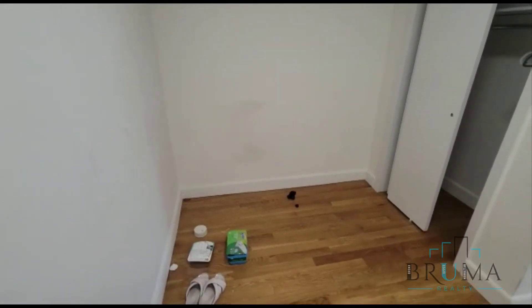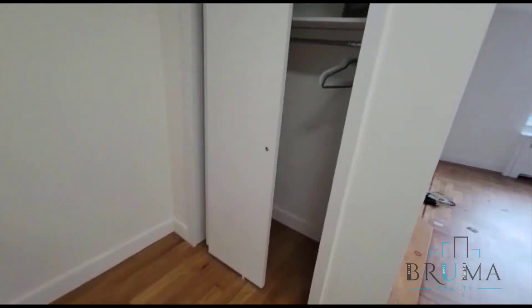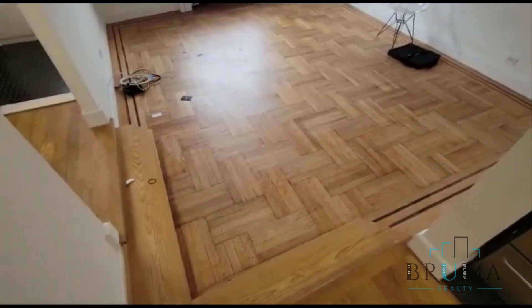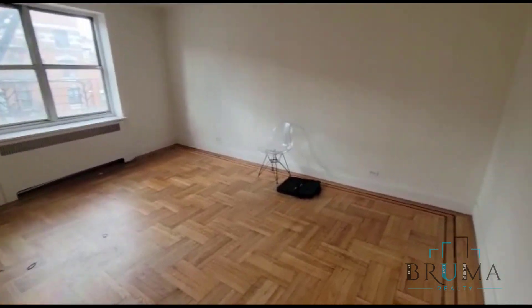We have a nice foyer, so perfect for an entry table or a dining area — can even turn into a home office. You have a closet. And then we have a sunken living space.